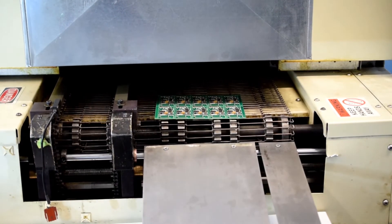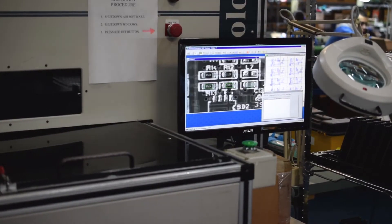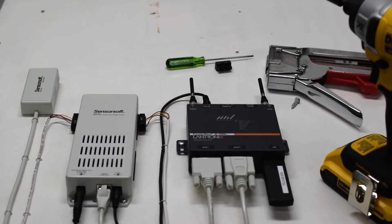Whether you need an off-the-shelf or custom monitoring and alerting solution, Sensorsoft can assist you in obtaining a successful outcome.